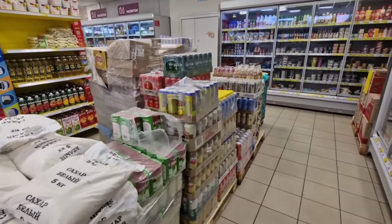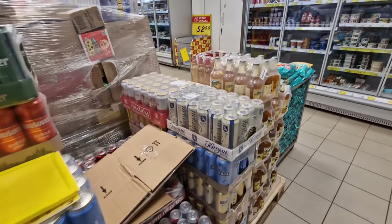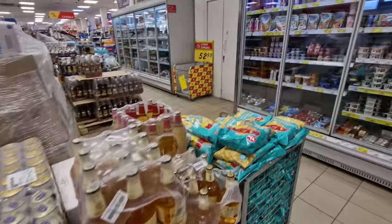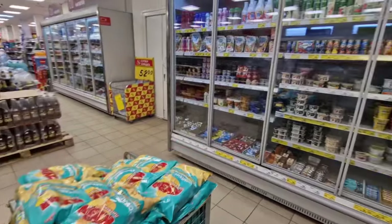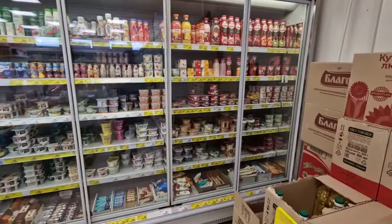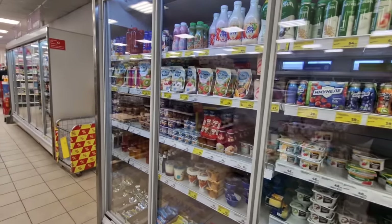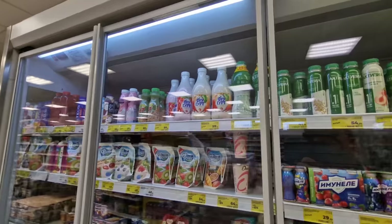Considering this is a reasonably sized store, they always have a lot of stuff in the middle aisle. No matter when you come in here it's as though they get oversupplied on a very regular basis. Here are all the yogurts and then the flavored drinkable yogurts.